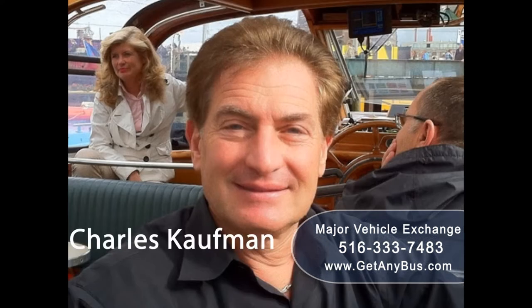For more information on our Dodge Grand Caravan wheelchair vans for sale, visit www.getanybus.com and call Charlie at 516-333-7483 today.